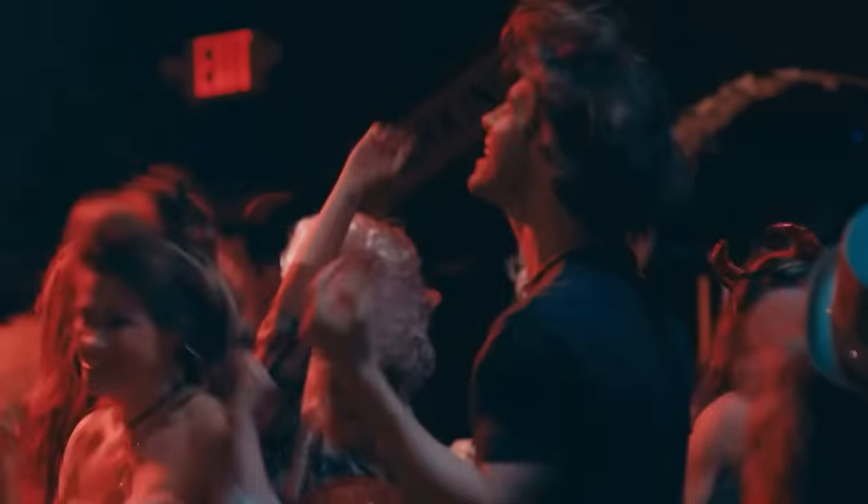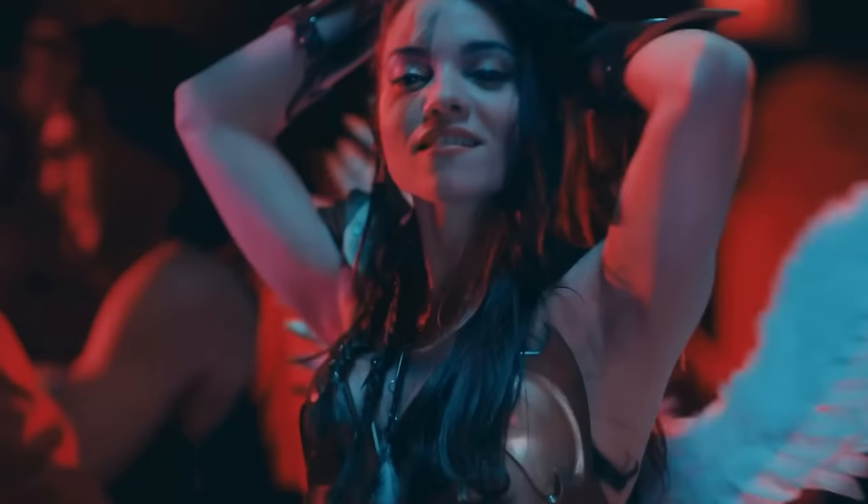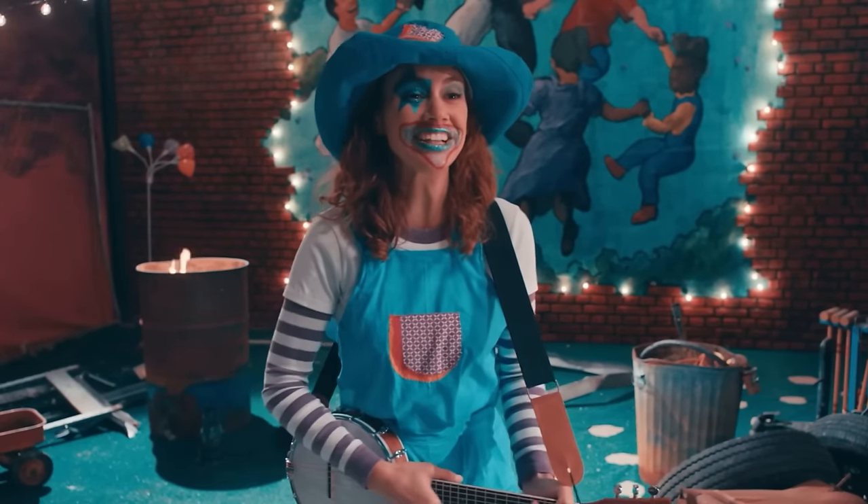Speaking of surprises, kids, we have a very special guest with us today. All the way from Miles County, please welcome Art the Clown!